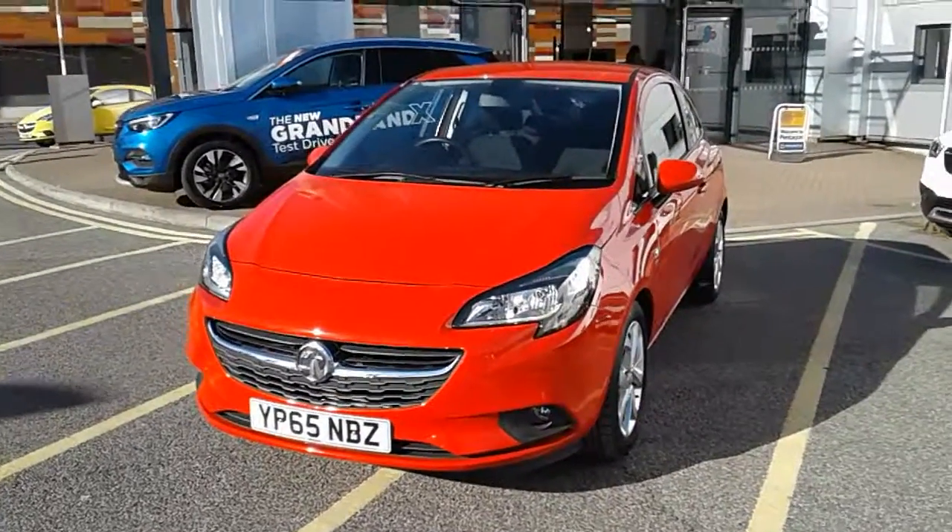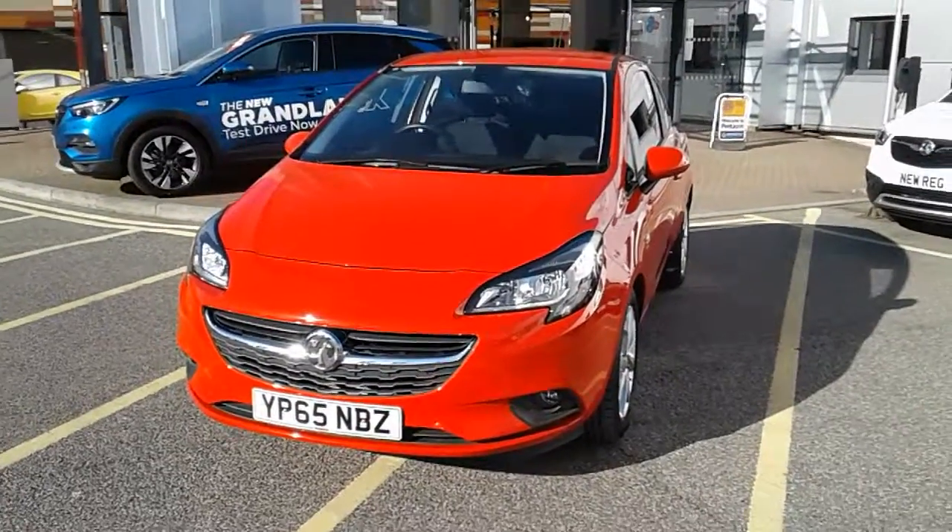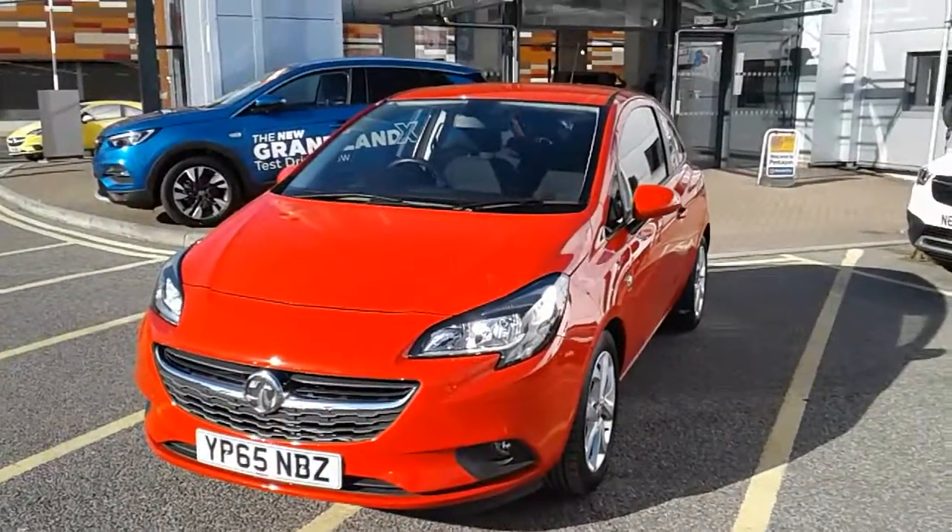Welcome to our 2015 Vauxhall Corsa Energy. This car is a 1.2 litre petrol engine which produces 69 brake horsepower and runs around 53.3 miles to the gallon.